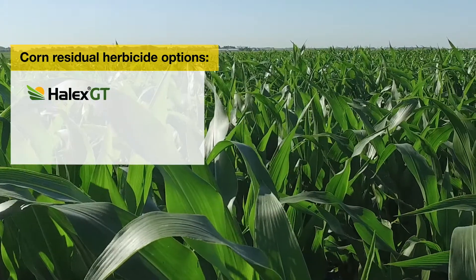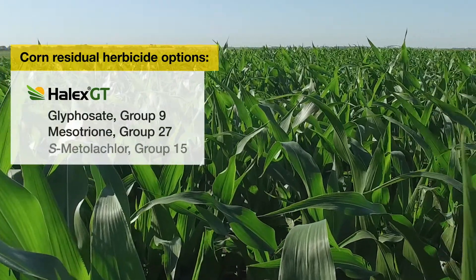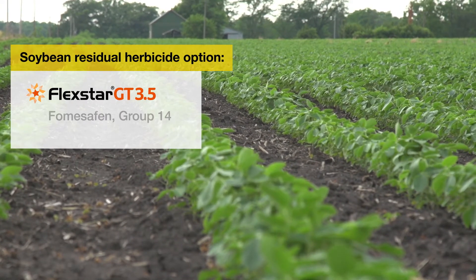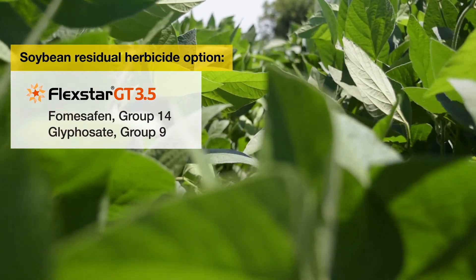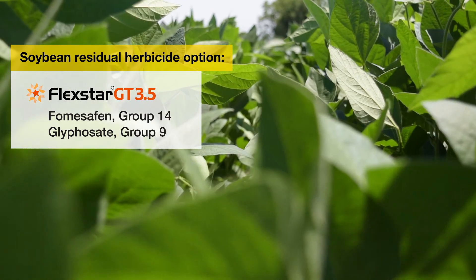For post-emergence weed control in corn, we've got Halix GT. Halix GT is the combination of glyphosate, mesotrione, and Dual II Magnum. For control of giant ragweed post-emergence in soybeans, we have Flexstar GT. Fomesafen and glyphosate are both multiple effective modes of action. Giant ragweed can put on a few inches very rapidly, so it's especially critical that we get some of these post-emergence herbicides on giant ragweed very quickly.